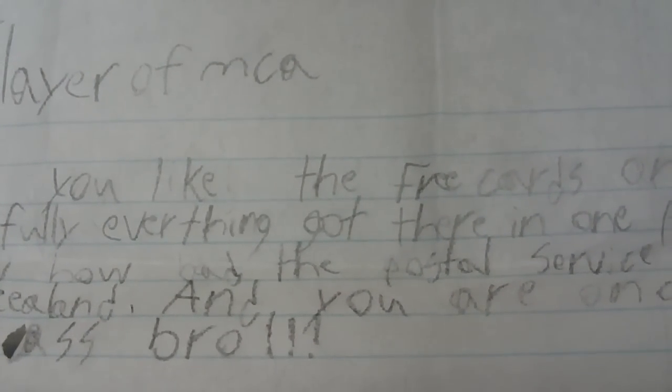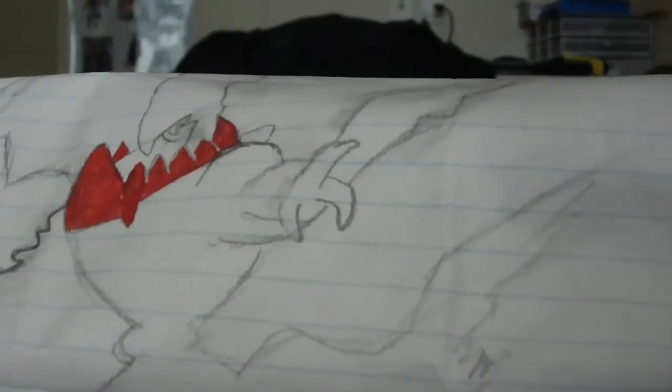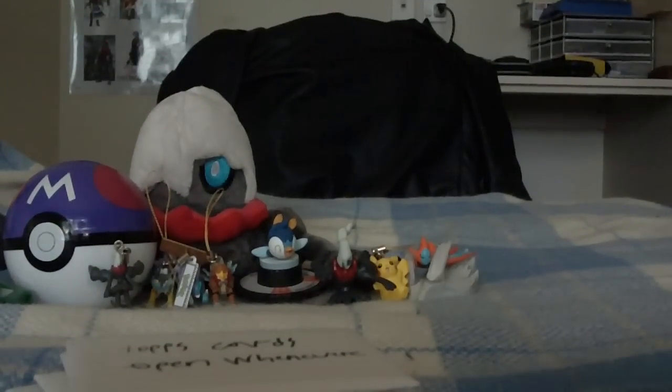It says: 'To SlowerMCA, hope you like the free cards and hopefully everything got there in one piece. I know how bad the postal service is in New Zealand, and you are one epic bro. How are you my friend?' And there's a picture of Darkrai. This is from pokemaniac7173. His drawing is on the outside of the post — I bet one of those post office guys was laughing his ass off. 'Pokemon for kids' — if I ever see him I'm gonna punch him in the face.